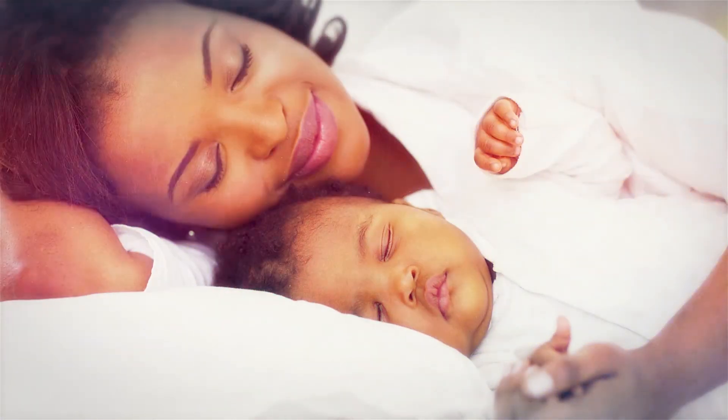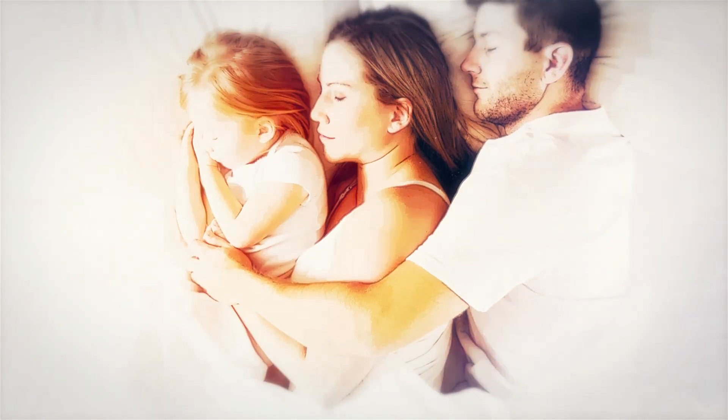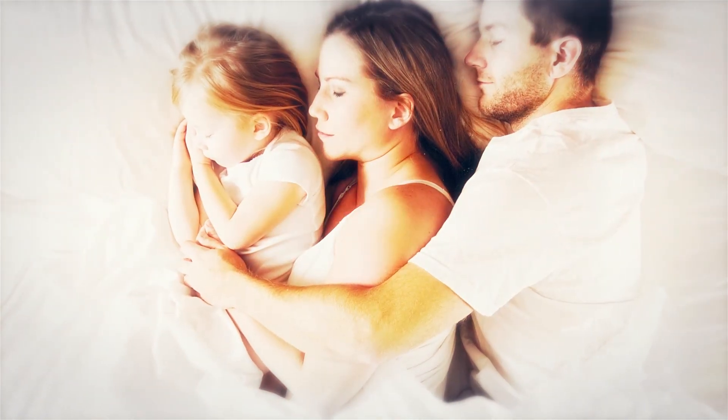Featuring Slumberland's Pocket Spring System, these mattresses provide luxurious contouring comfort and support which help to minimize partner disturbance. No wonder it is the most comfortable place in the world.